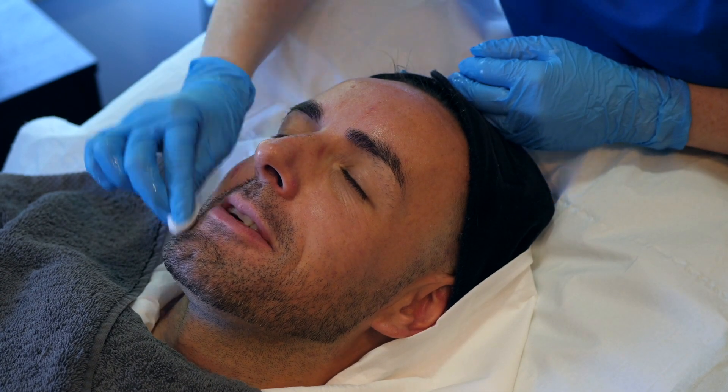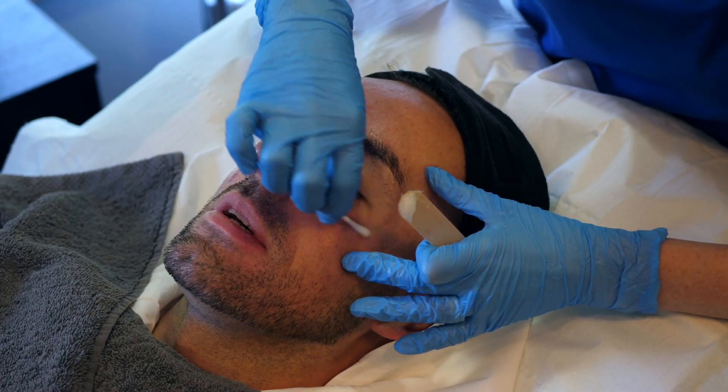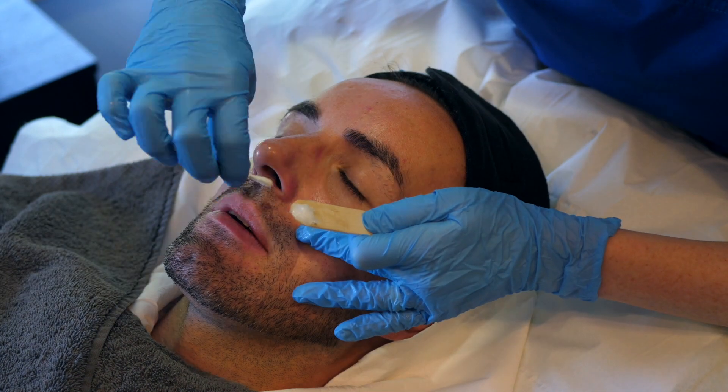So once we've cleansed the skin, we wipe over it with a little sanitising solution, which also helps to lower the pH of the skin. I pop a little protective barrier around his eyes and his nose just to minimise any irritation.